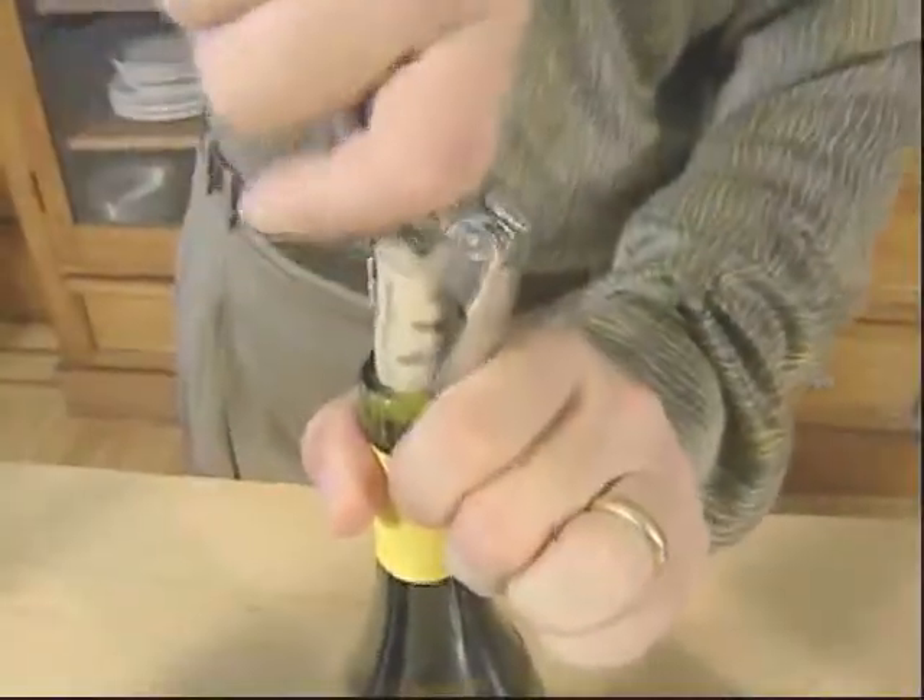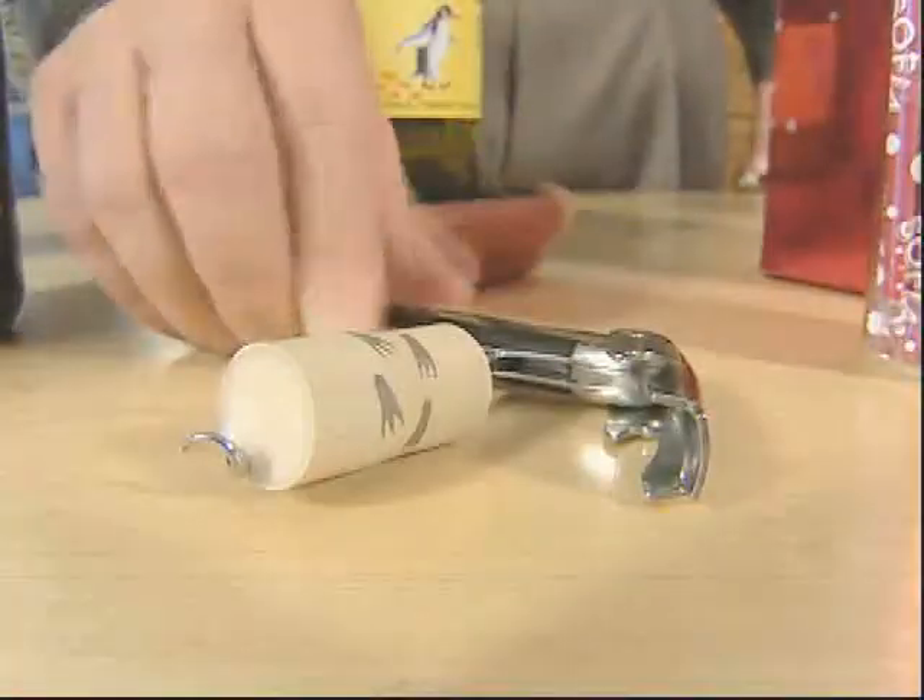Sure, there are synthetic corks. Increasingly, more and more wineries are actually using them. They're effective in preventing cork taint, but there are other options.